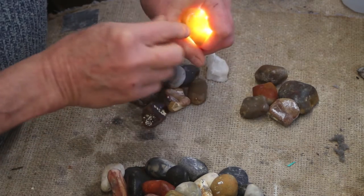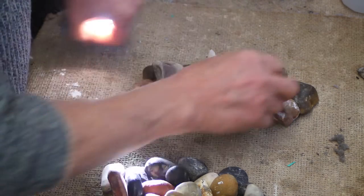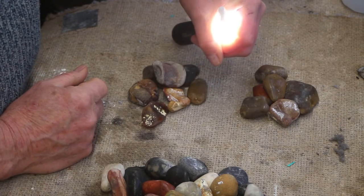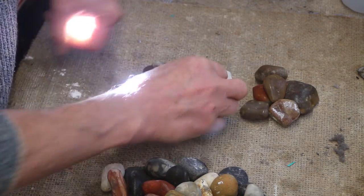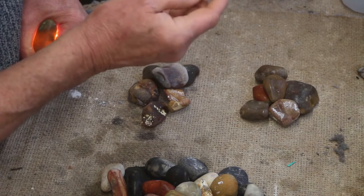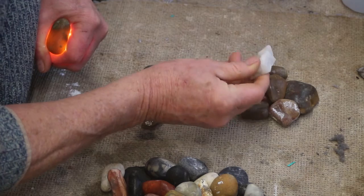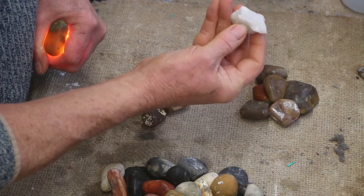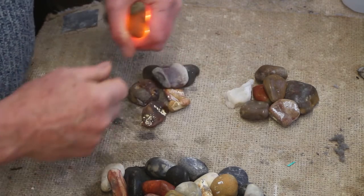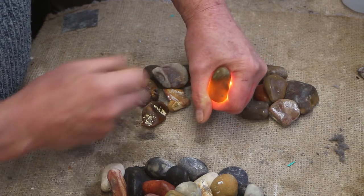I almost never pick up stones on my local beach that are translucent - almost never, I can't think of one. This is just a piece of broken quartz I thought I'd throw in just to try it. I've actually got a big pebble of that which I'm going to cut up rather than this. I tried smashing some of it and it really breaks badly, so I don't hold out a lot of hope for that, but I'm going to cut that pebble up and one day put the lot through. Look at the light shining through that one.